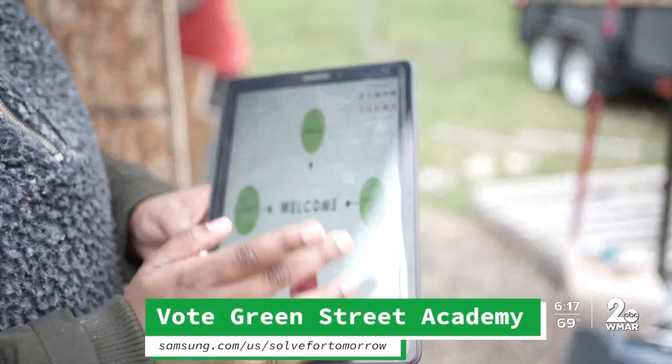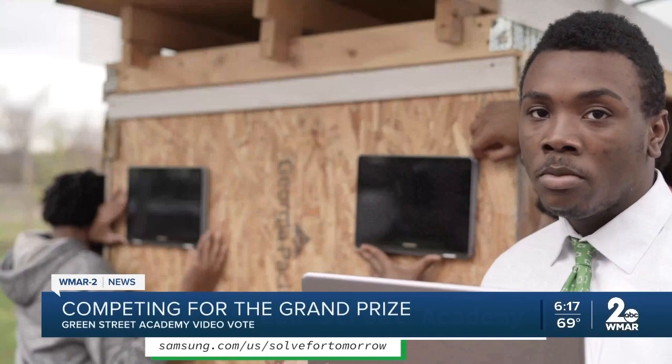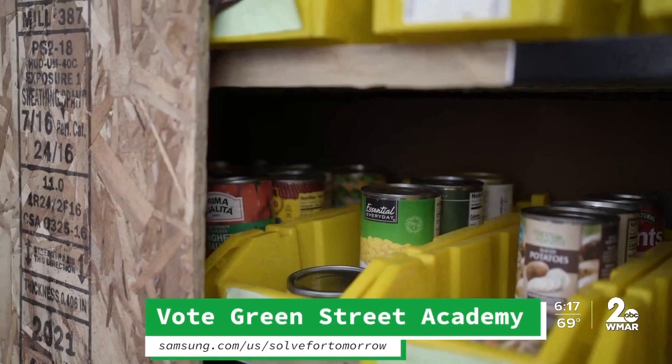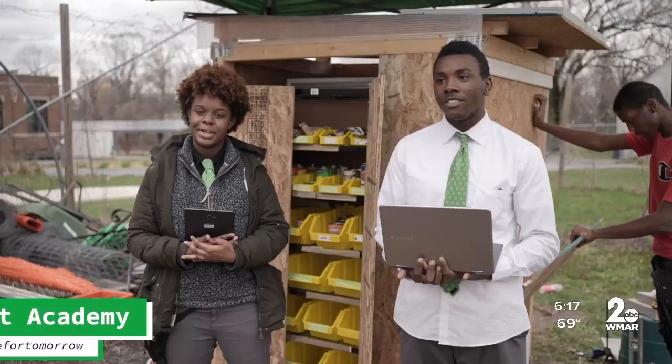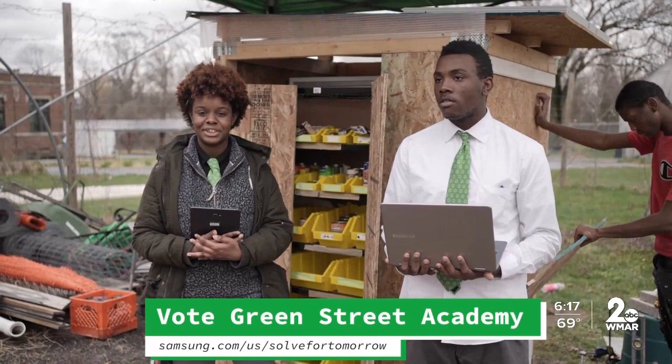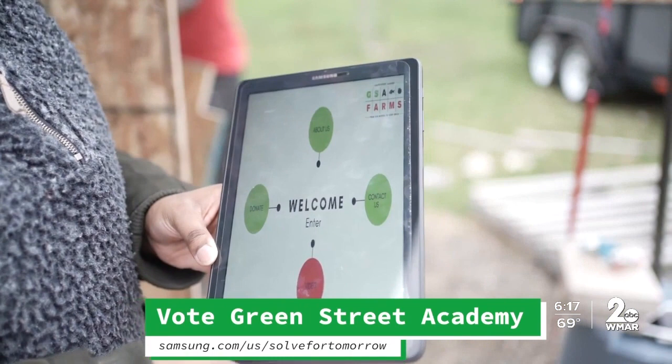Check out the video they created on the Samsung website. The pantry's monitor will make community announcements and allow community members to select the items they need. Click 'vote now' and go to the Green Street Academy video — you can vote once a day, and voting ends April 23rd. The students already get to go to Samsung in New York City to pitch their idea to a panel of judges. National winners will be named on April 26th. We've posted a link on our website at WMAR2news.com — vote early, vote often.